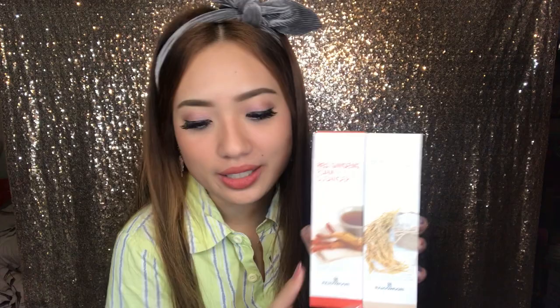Hi guys, good morning! Papakita ko lang sa inyo yung morning face ko — as in kagigising ko lang talaga. I'm currently using the Black Charcoal Foam Cleanser from Ra and Gowari. Sobrang smooth ng face ko, and pagkagising pa lang, parang sobrang fresh ko na. Mamaya ay i-discuss ko kung ano-ano ba ang dapat na bilin mo. Mayroon akong apat na cleansers from Ra and Gowari. Sasabihin ko sa inyo kung para saan siya — kung para sa oily skin — kasi iba-iba yung ginagawa niya sa face mo. Hindi, porket ito yung ginagamit ko, yun na rin gagawin mo — may iba-iba tayong uri ng skin type.